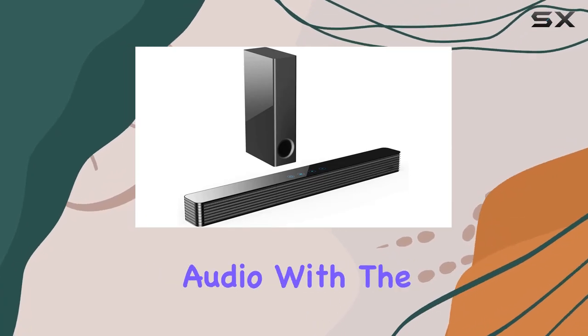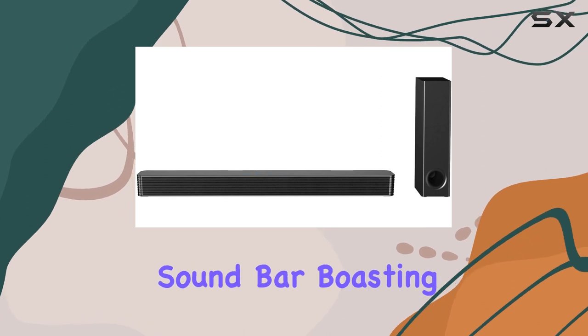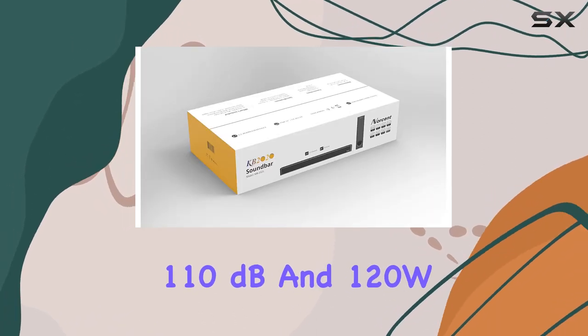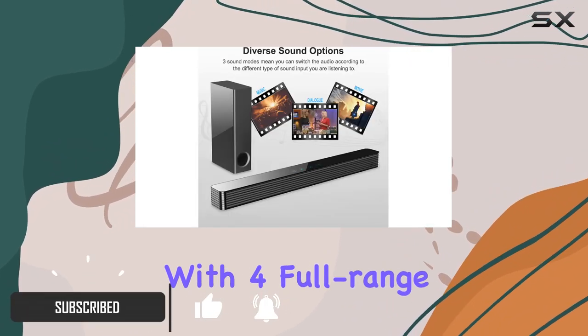Dive into the world of cinematic audio with the Norcent KB-2020 Black Mamba Series 25-inch sound bar, boasting a powerful stereo sound reaching 110 dB and 120W. This sound bar is engineered with four full-range speakers to deliver a home theater surround sound experience that truly captivates.